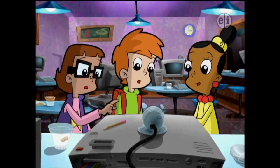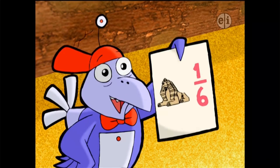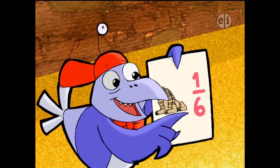Cyberchase is a long-running and popular series that has been impacting millions of diverse children every day for over 15 years. We're looking at fractions as numbers that describe both quantity and location, and we're looking at fractions in terms of three different contexts.